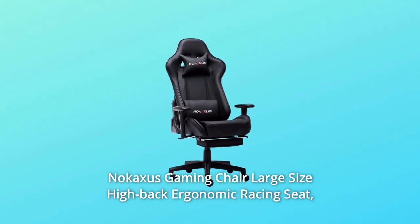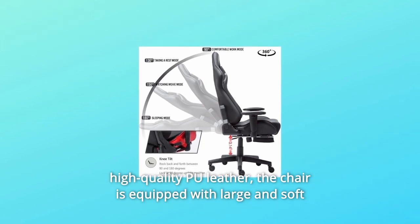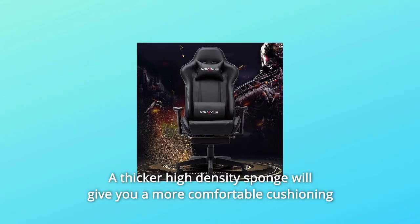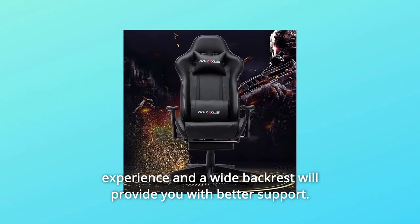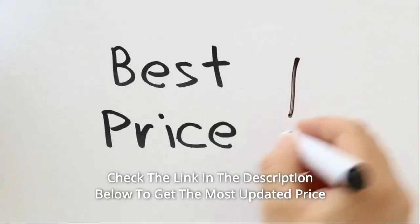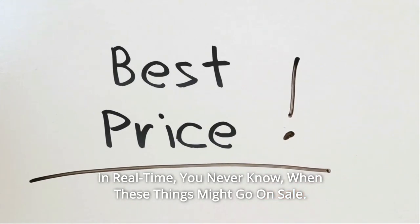Nicaxis Gaming Chair Large Size High Back Ergonomic Racing Seat, High Quality PU Leather. The chair is equipped with large and soft handrails whose height can be adjusted. A thicker high-density sponge will give you a more comfortable cushioning experience, and a wide backrest will provide you with better support. Check the link in the description below to get the most updated price in real-time — you never know when these things might go on sale.